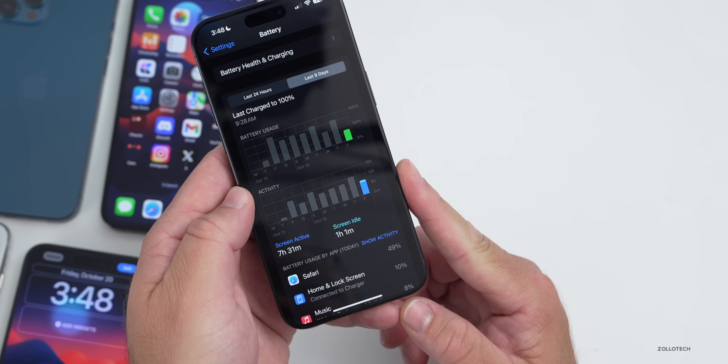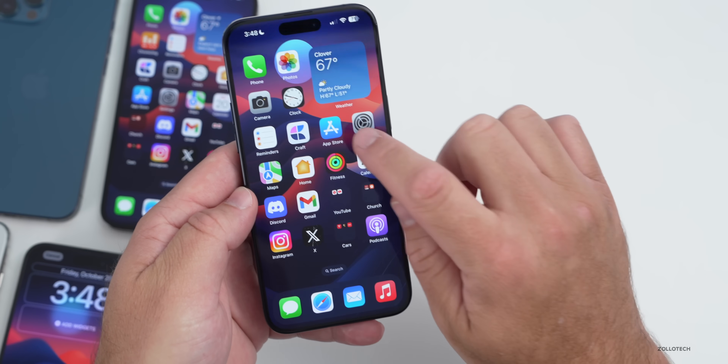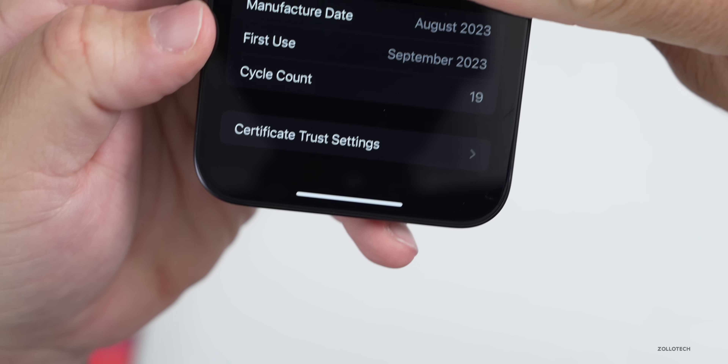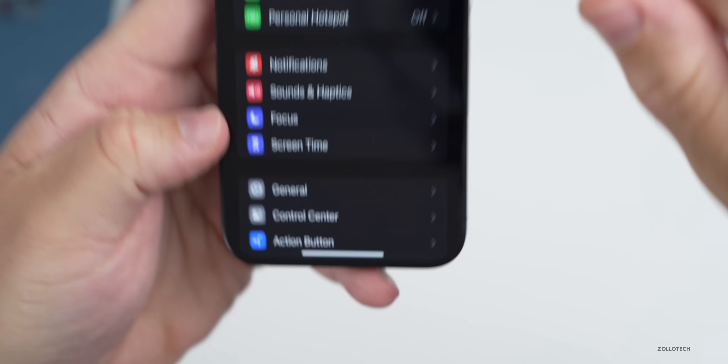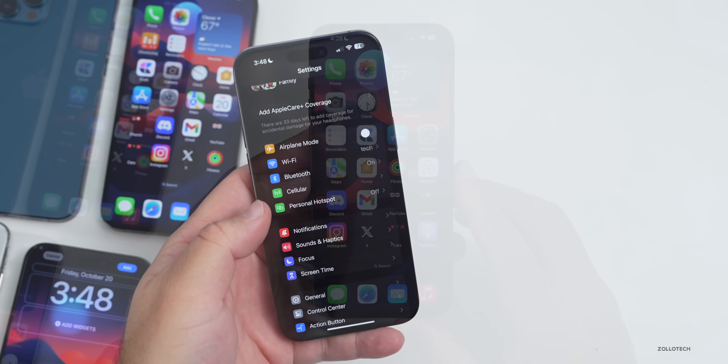As far as the overall cycle count, going into Settings > About, my iPhone shows 19 cycles since new, as this is my main device. For some reason Apple still hasn't brought cycle count tracking to older phones.